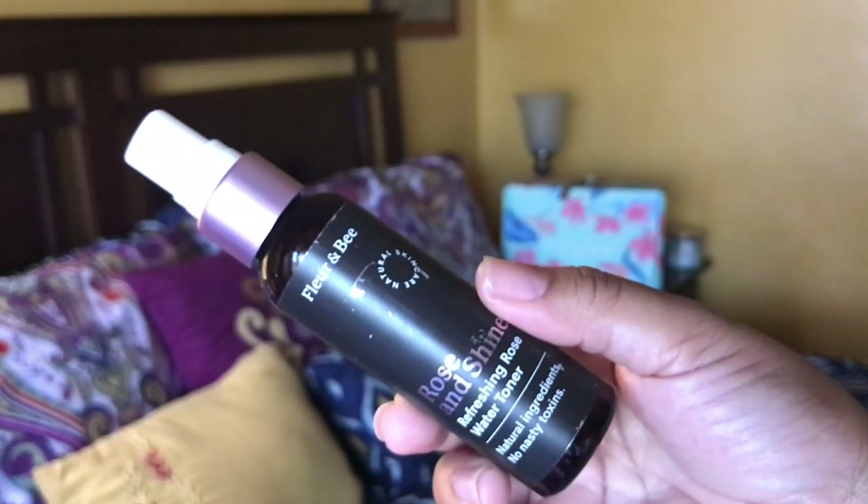The first product I'm going to put on my face is their Rose and Shine Toner. I absolutely love this. As you know, a toner is used to bring your pH balance back to normal — it helps you absorb your products even better, and it stabilizes and balances your skin. I'm putting it on a cotton pad, but you can also spray it directly on your face. I want to save as much as possible, so I'm using the cotton pad and just swiping it over the skin.